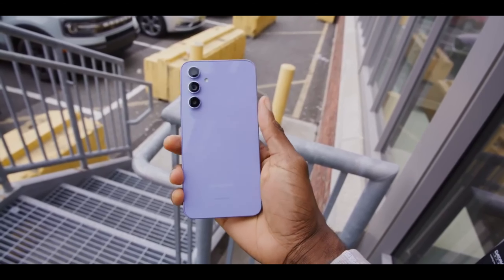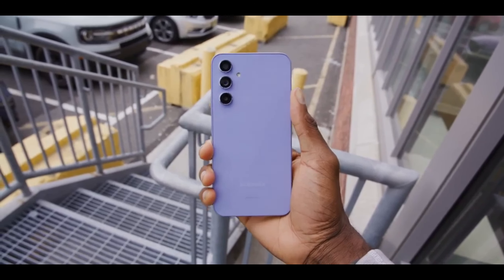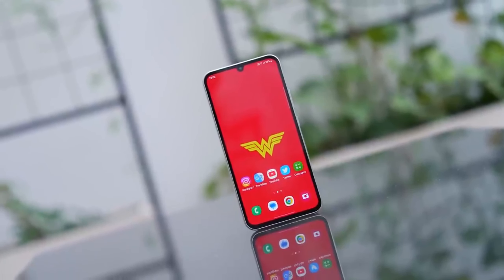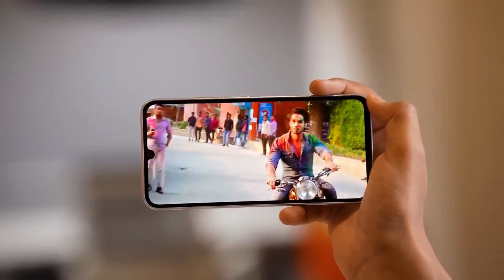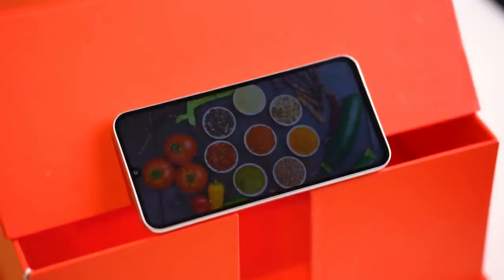The leaked promotional images reveal that both the Galaxy A35 and A55 5G will feature a modern design with a key island design on the frame. The devices are expected to have a triple camera setup similar to the Galaxy S24 series, with a unique bulging island on the side frame housing the power and volume buttons. The phones will sport a centrally located punch-hole camera and a relatively thick chin at the bottom.